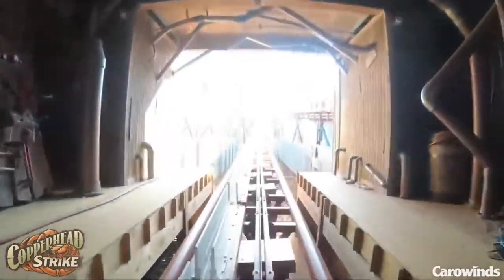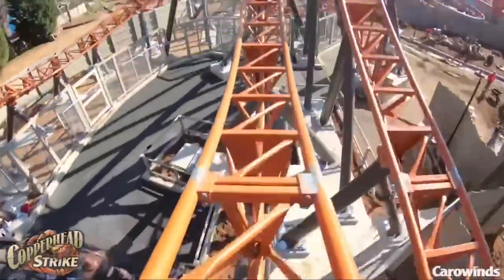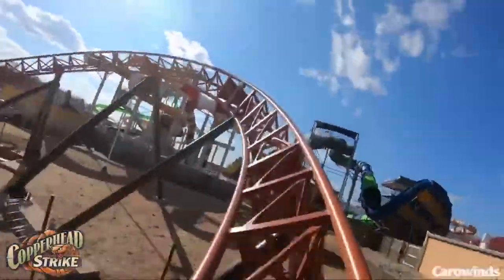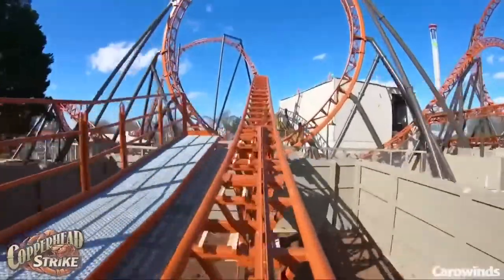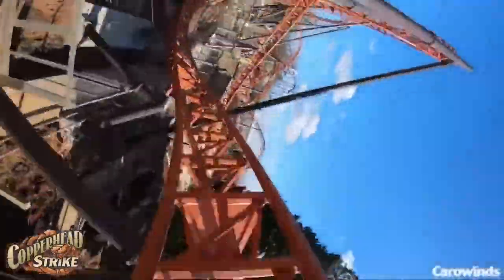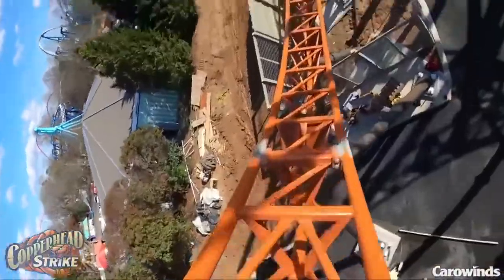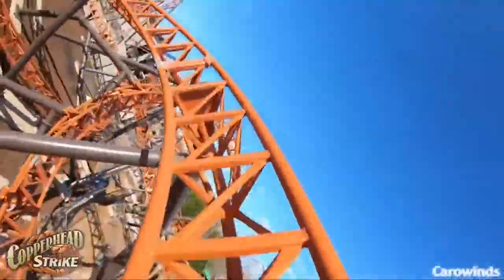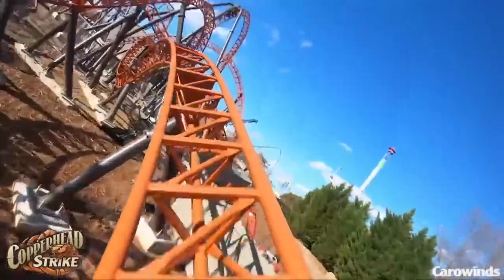You hit the first launch on Copperhead Strike and obviously it's nothing too crazy. Then you go through this first vertical loop which has really good hang time. Go over a nice airtime hop through a corkscrew, hit a right hand turn, go through another bank turn over another good airtime hill, and then you have the second launch which actually goes over an airtime hill. You don't really get any airtime over it but then you go into this double up into this top hat element which has pretty good hang time. Go through the second vertical loop, doesn't have as good hang time as the first but it's still pretty good. Then from here on out you're just going through a lot of really quick twists and turns in every direction imaginable. You get really low to the ground and this is a really fun part of the ride. Go through a really nice airtime moment on that bunny hop and then you hit the final brakes.